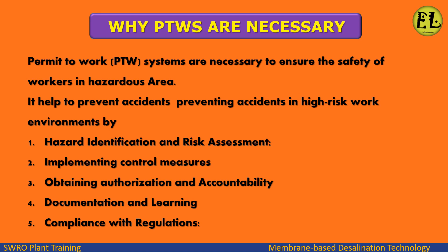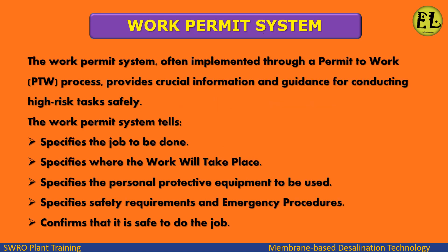Compliance with regulations. The Work Permit System, often implemented through a Permit to Work (PTW) process, provides crucial information and guidance for conducting high-risk tasks safely. It specifies the job to be done, where the work will take place, the personal protective equipment to be used, and safety requirements and emergency procedures.